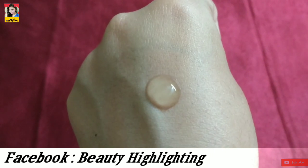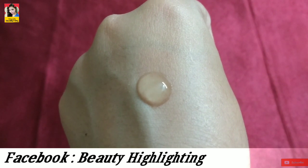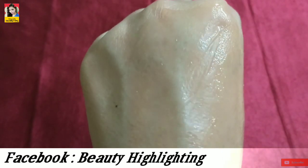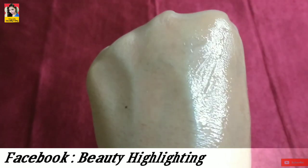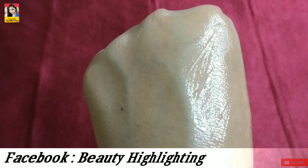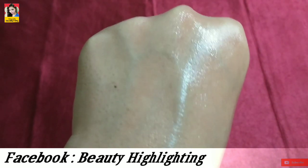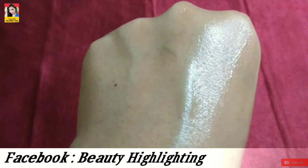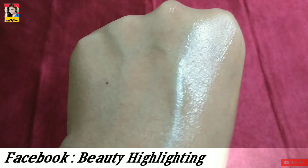It will easily absorb into your skin. This is a water-based serum that helps keep the skin in pH balance and maintain hydration.